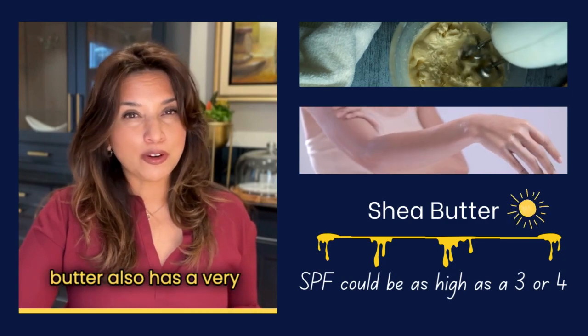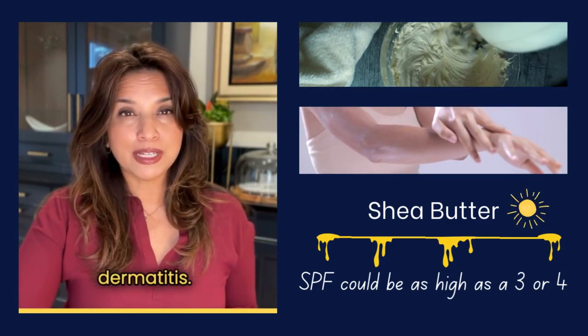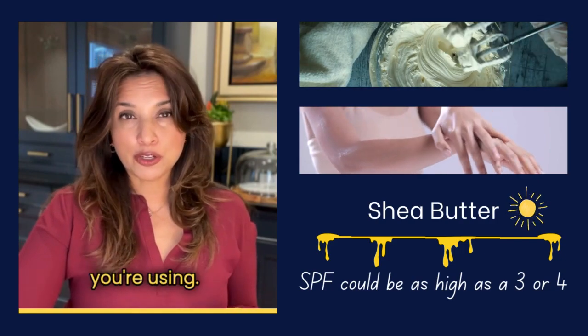Shea butter also has a very low likelihood of causing contact dermatitis; however, it's always a possibility that we need to be aware of, and it also depends on the formulation of the overall product that you're using.